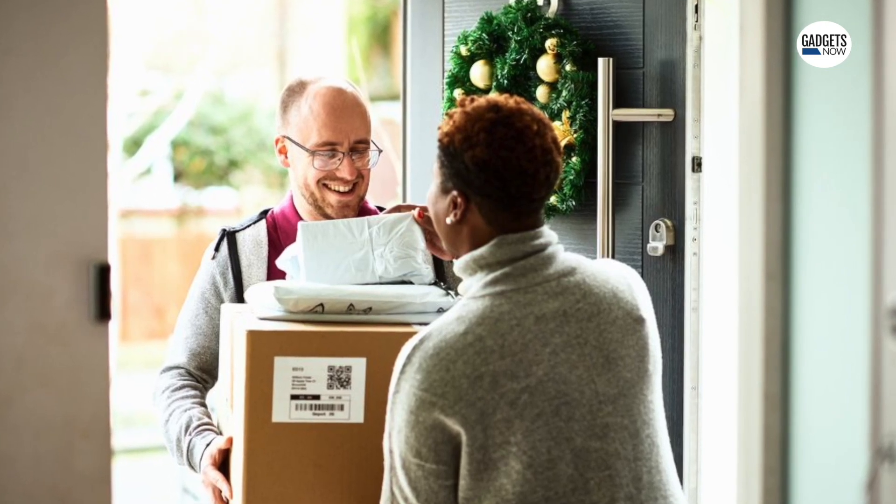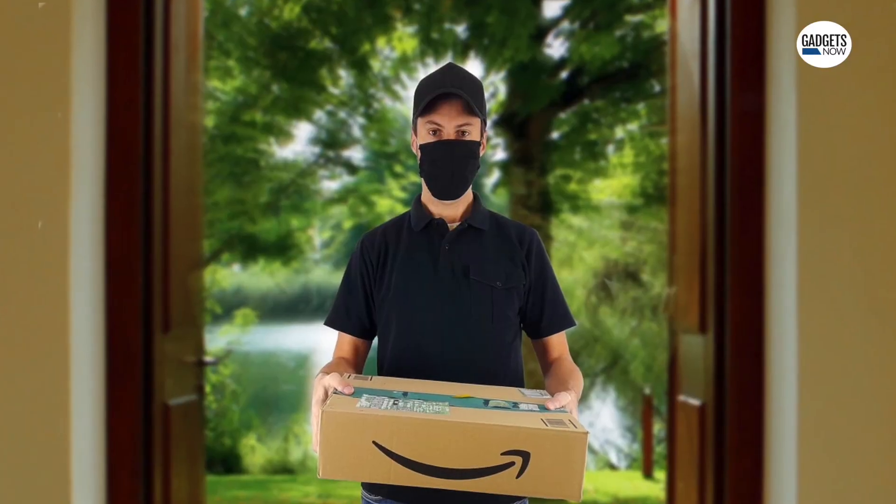In this day and age, online shopping and ordering products from various e-commerce platforms have become common. But the tricky part is getting hold of the email that contains your tracking details of a package in a sea of emails.